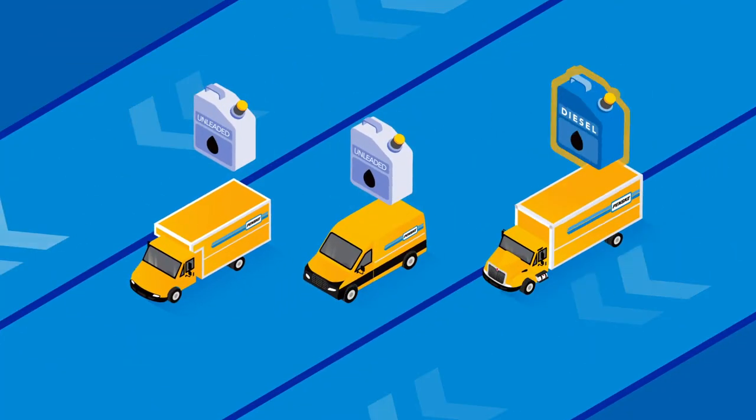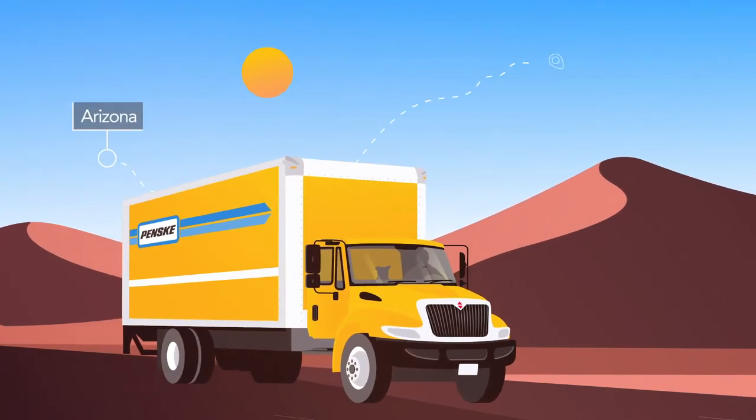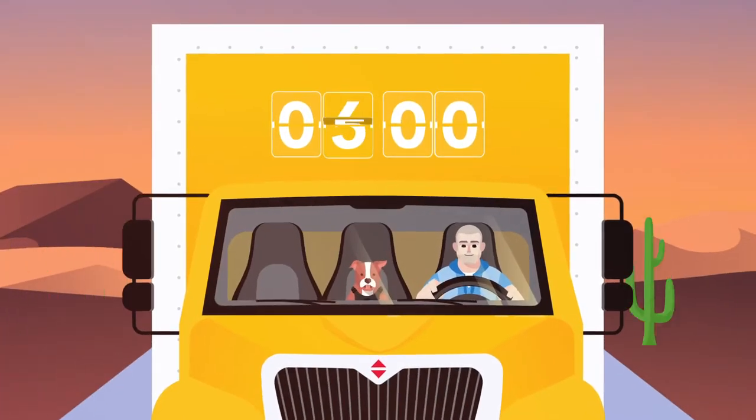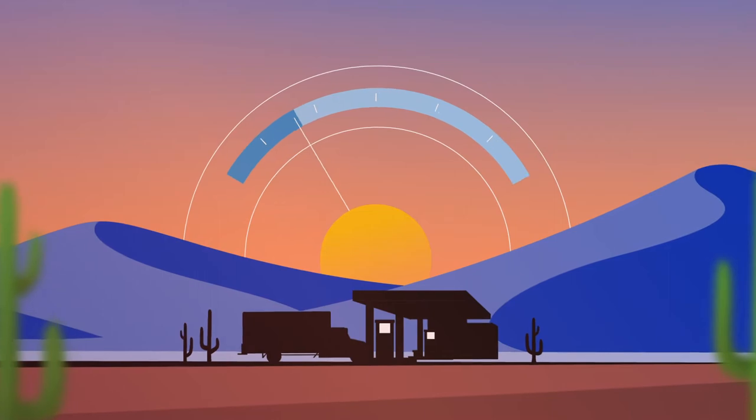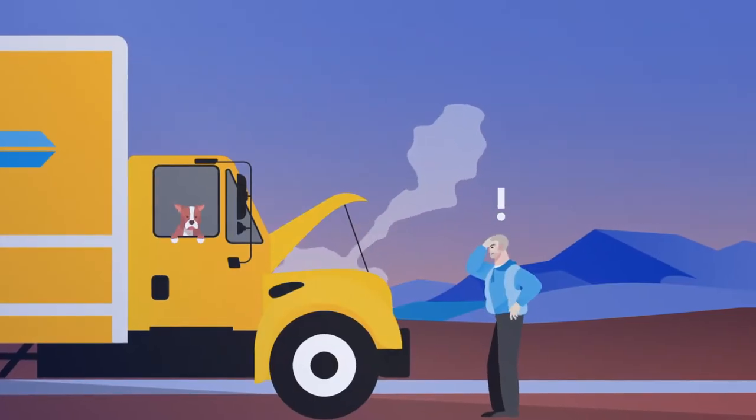Did you know not all moving trucks use the same type of fuel? Picture this: you're moving from Arizona to Seattle. Three hours into the drive, you stop to refuel in the middle of the desert, and a mile later, something goes wrong and you have no idea why.